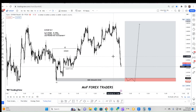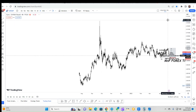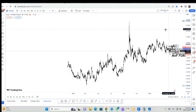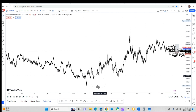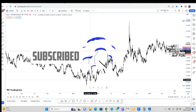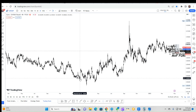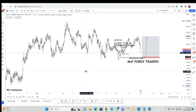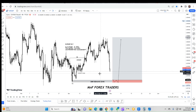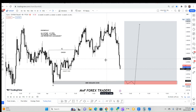All right, let's get started. On the four-hour time frame, if you zoom out you're going to realize that we have been in an uptrend for quite some time — going back as far as February/March, you've seen the market actually trending to the upside. Therefore, right now it's okay for us to look for buying opportunities.